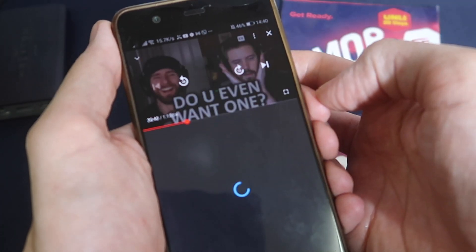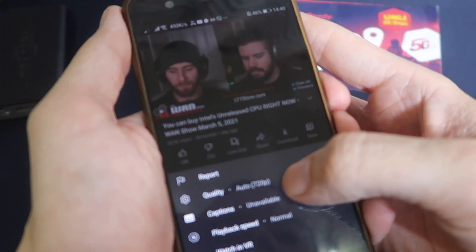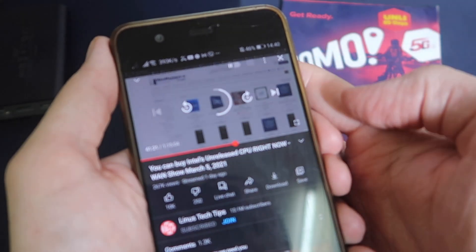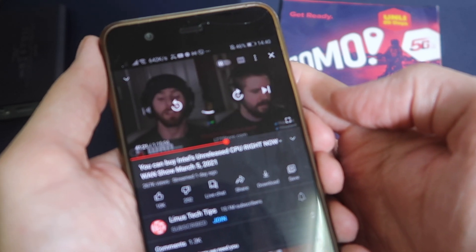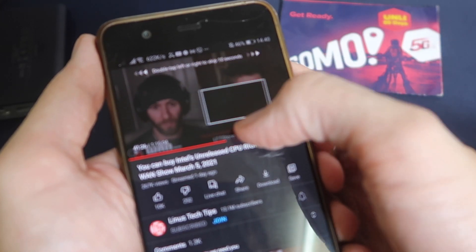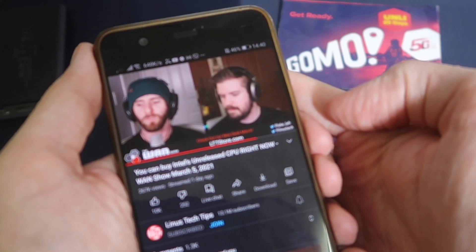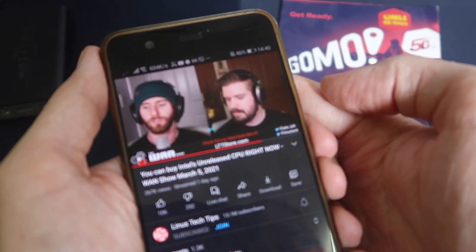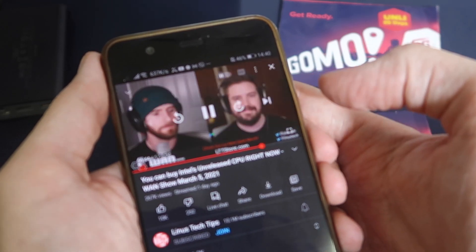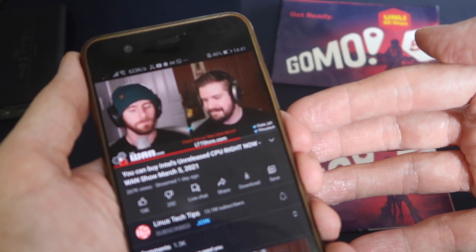Now let's try some Linus Tech Tips on YouTube. We'll make sure it's on 1080p and swap to 1080. Let's jump ahead and see how long it takes to buffer. Not too bad. You can see it's playing and it's not rebuffering every second — it is managing to keep ahead. Honestly, on my cell phone I normally just watch in 720 because I can't tell a difference on this small screen.